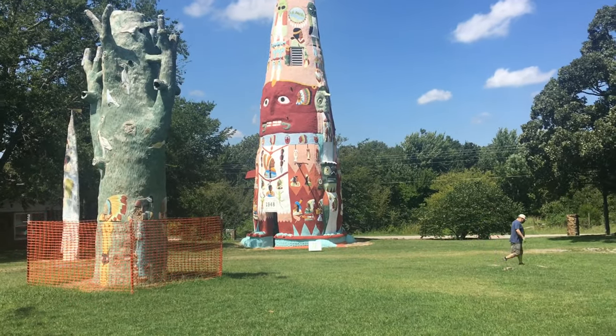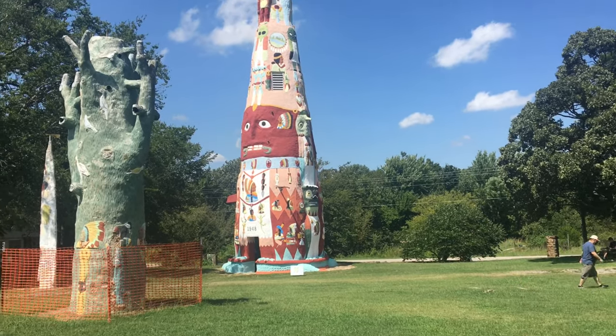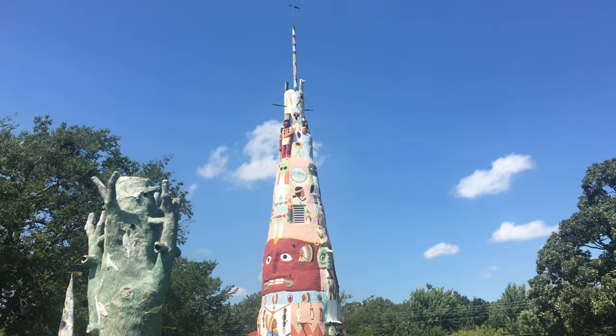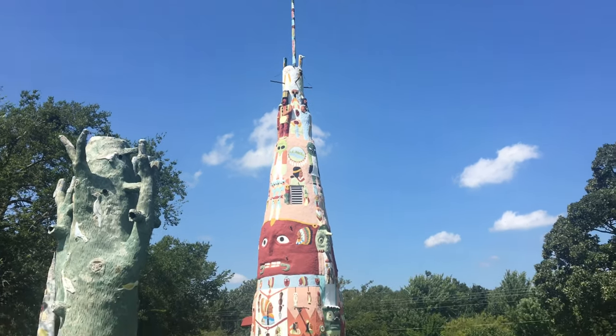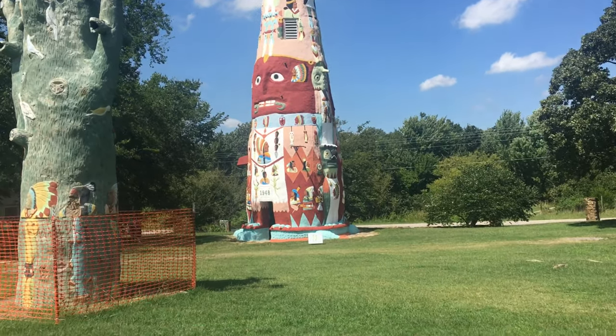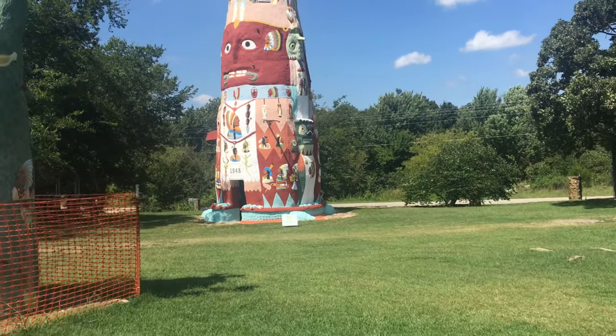And there it is. Do you see it? It's the world's largest totem pole. We'll take a look — it's open on the inside. We'll go look at it here.